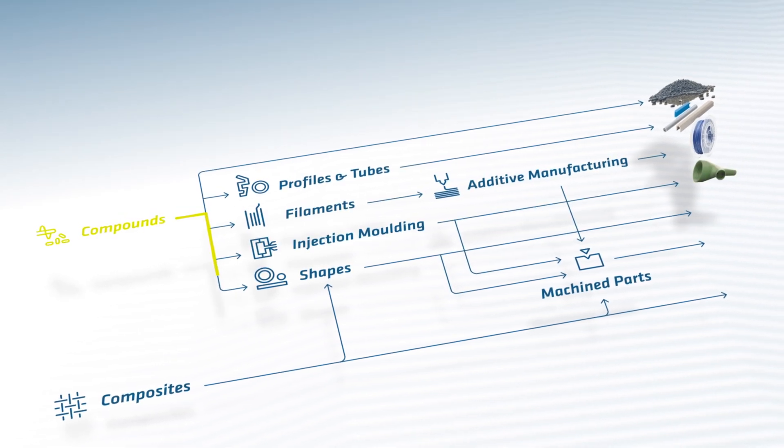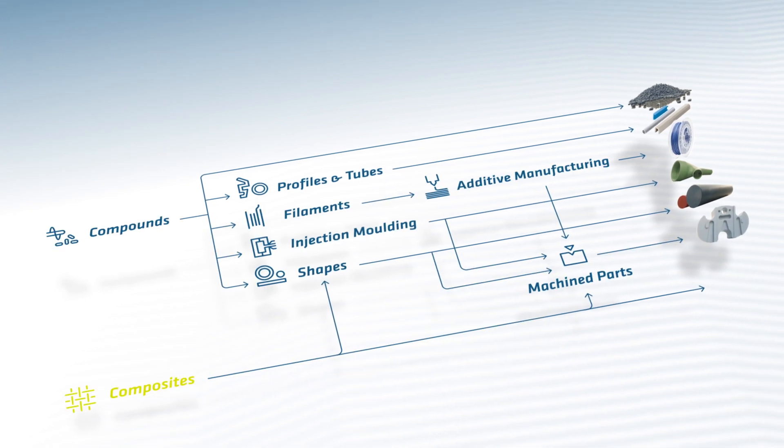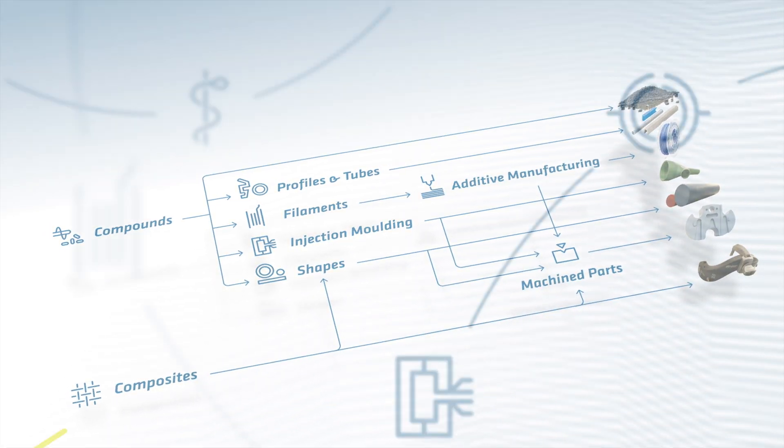With this unique value chain, we can offer you a comprehensive service and provide final products across all medical segments.